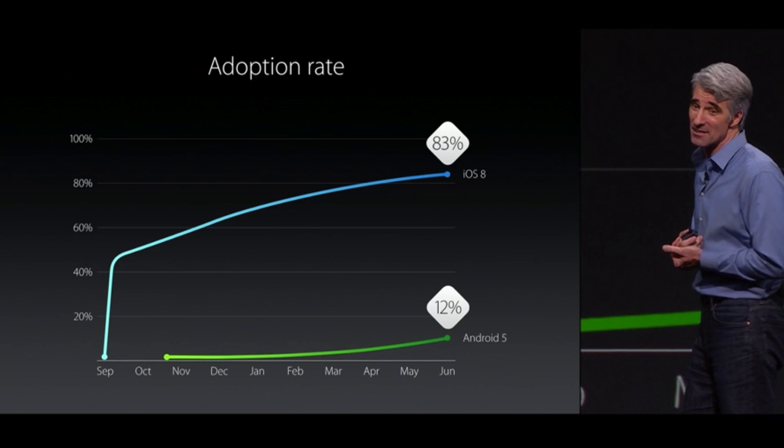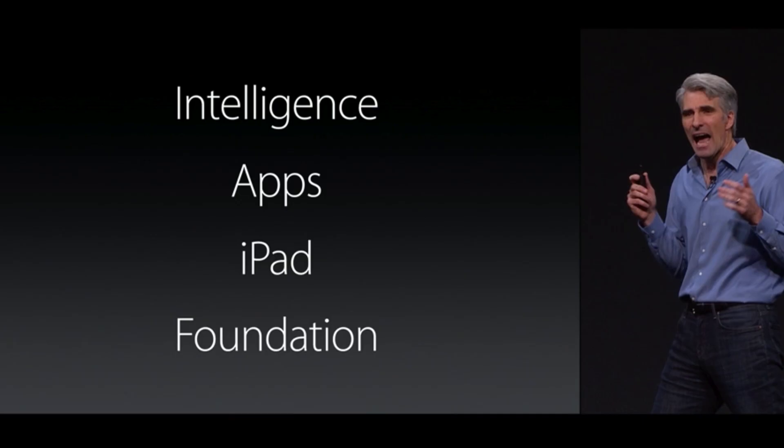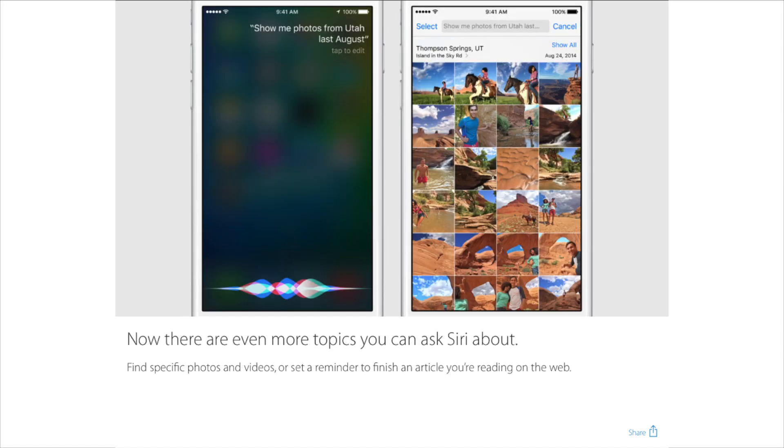Now here's the one we've all been waiting for — iOS 9. With iOS 8 having such good adoption rates, iOS 9 will certainly make everyone want to upgrade, possibly even want to skip the jailbreak. iOS 9 is going to focus heavily — and I mean heavily — on optimization and performance. Besides this, there are a ton of new features, including a revolutionized Siri.